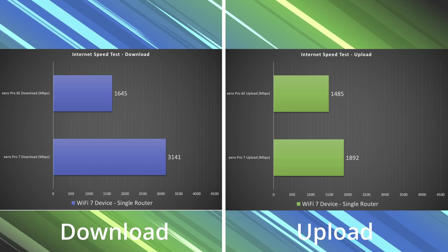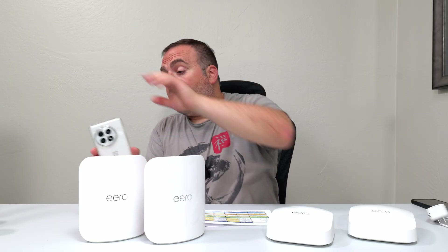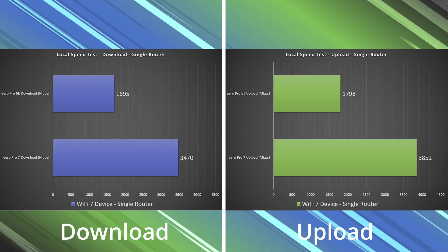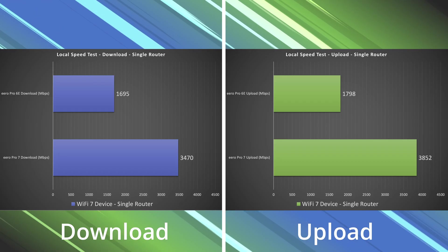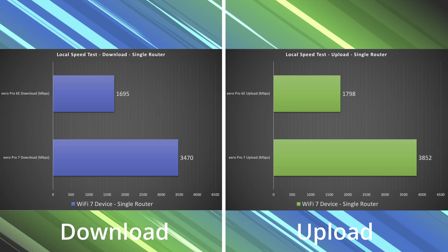To find the true performance of these mesh systems, I do a local speed test — I make my computer into the server and go from a Wi-Fi device to the router to my computer. For wired or wireless backhaul, I go from the Wi-Fi device to the secondary node, which then drops to the primary, which goes to my computer. Looking at these results, there's a drastic improvement in speeds with the Pro 7, especially in the upload section. The single-router configuration shows a huge difference between the Pro 7 and the Pro 6c.